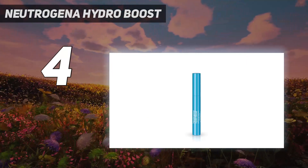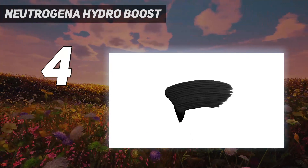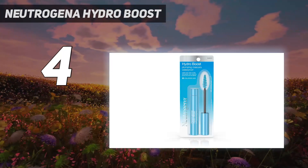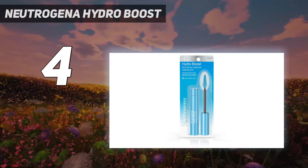While we loved the experience of using this mascara, some online reviewers found it to be thick and clumpy. To avoid this, we recommend layering the formula slowly, allowing each coat to completely dry before adding more.